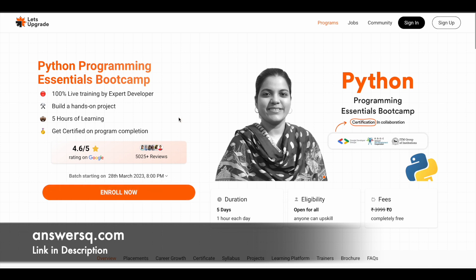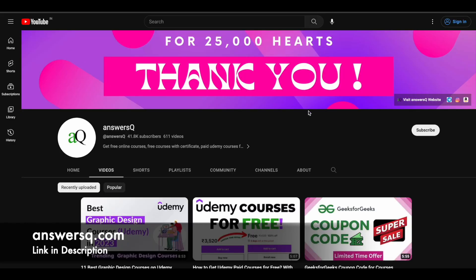I hope you find these courses very useful. If you want more updates about online courses, subscribe to AnswersQ and press the bell icon so you get notified whenever we upload a video like this. You can also join our Telegram channel and follow us on Instagram and Facebook — I'll give you all the links in the description.